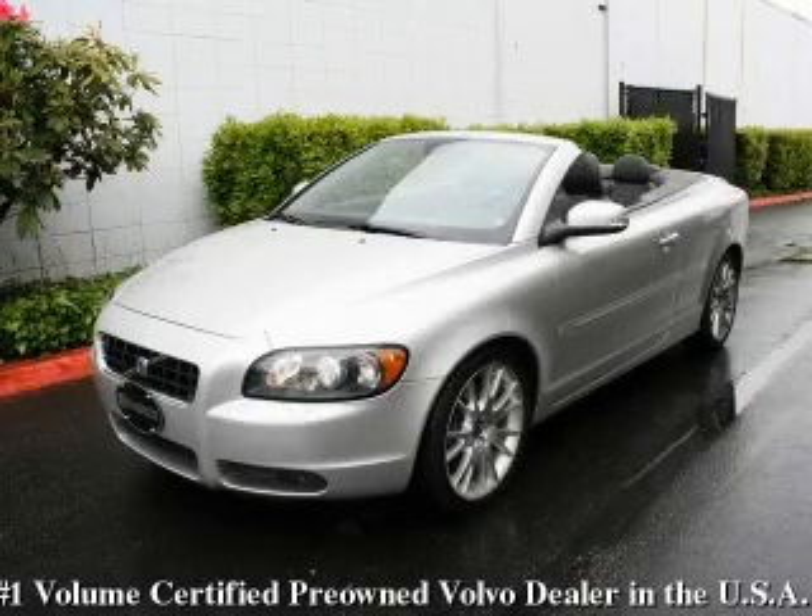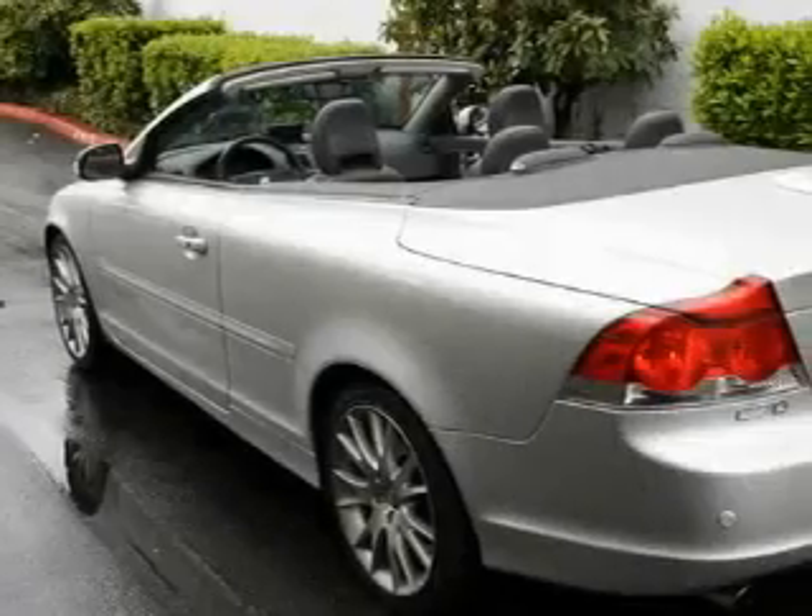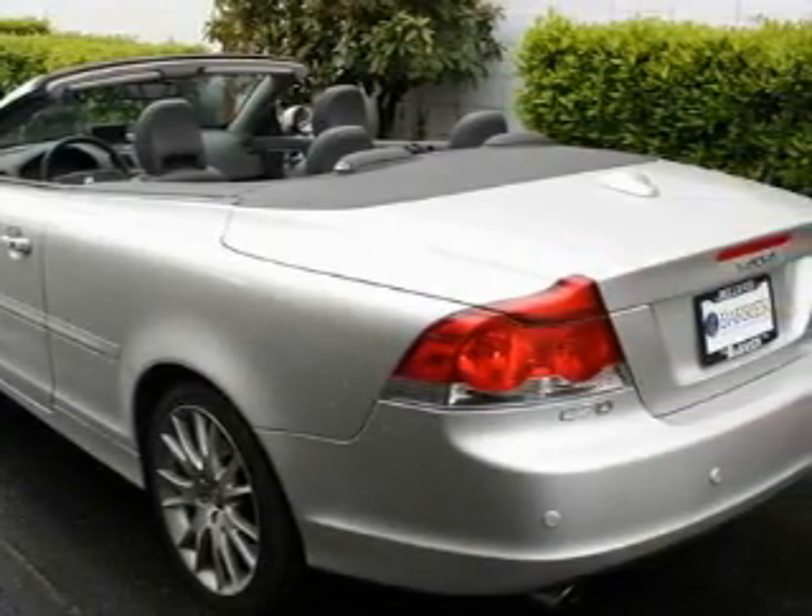This is a certified pre-owned 2008 Volvo C70. It features a 2.5-liter five-cylinder engine and an automatic transmission.